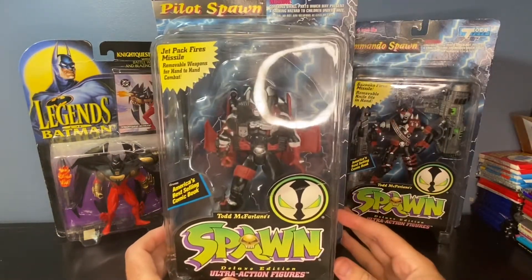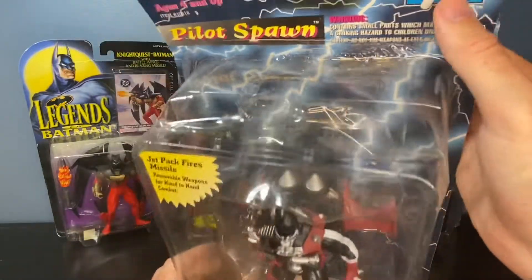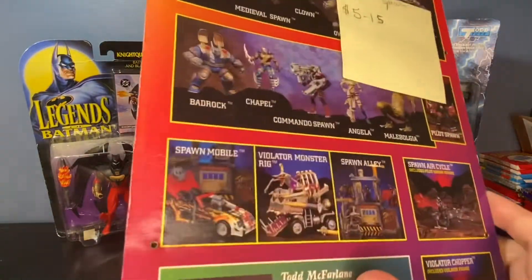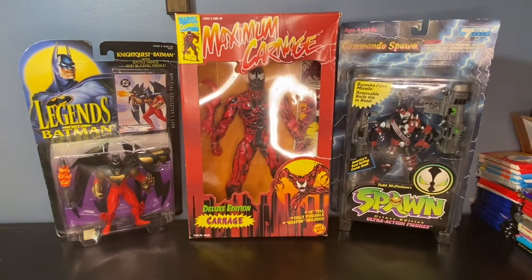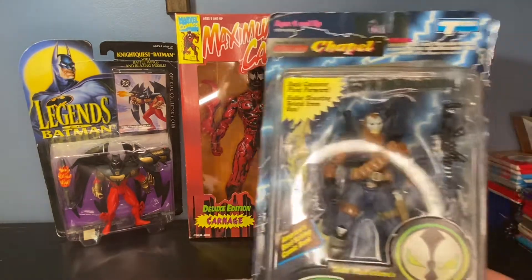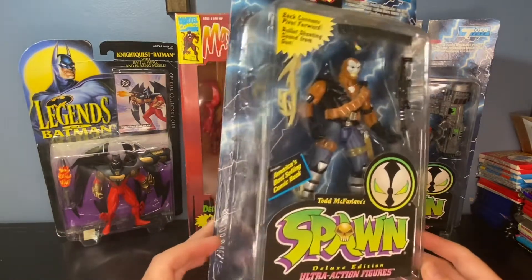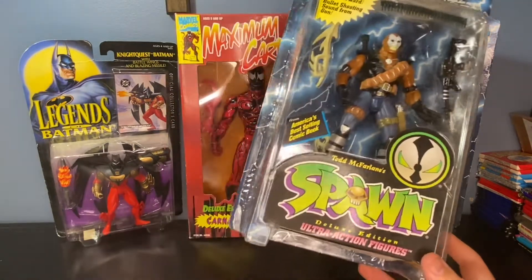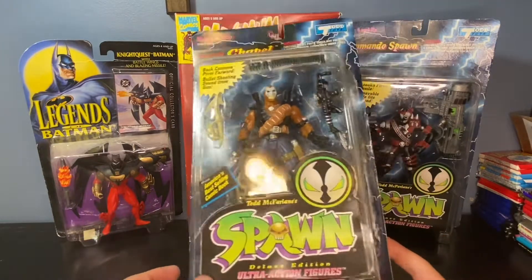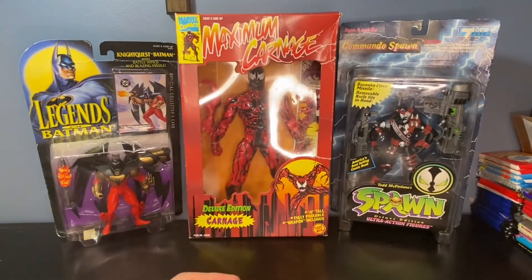The other Spawn figures I have are the Pilot Spawn and the Chapel figure. I really don't know a whole lot about Spawn, but these are all carded still — though the Pilot Spawn is pulling away from the cardboard a little bit, which hurts the value slightly. Still, $5 to $15 was the value I saw on sold comps. These are carded figures from 1995, still in the package, and some collector is going to love them.